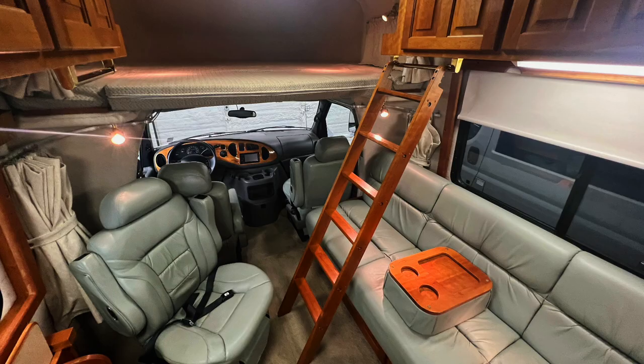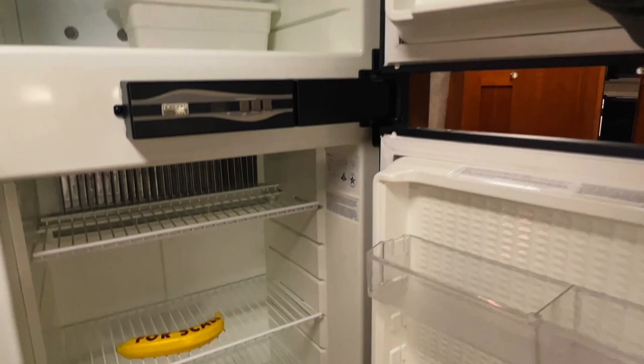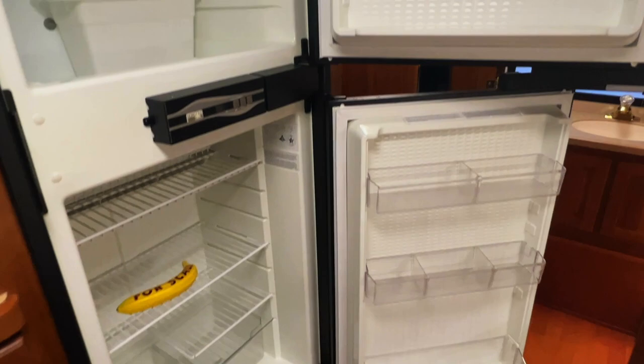Got a two-way Norcold fridge/freezer — freezer up top, refrigerator down here. This is a two-way meaning it runs on AC power — shore power plug-in or generator — or propane gas. You control that via the buttons right on the front of the unit. Leave it in auto and it'll do what it needs to do to stay cool, as long as you have the appropriate fuel.